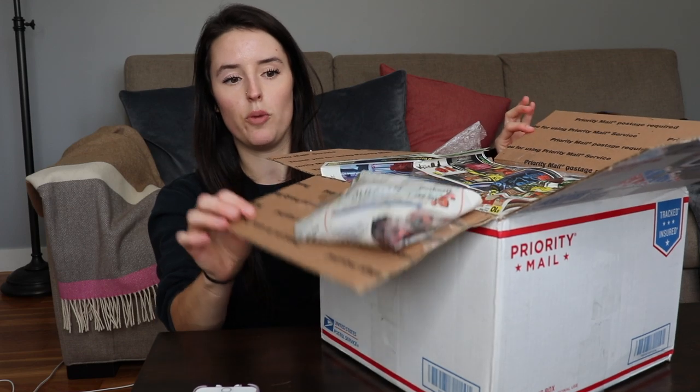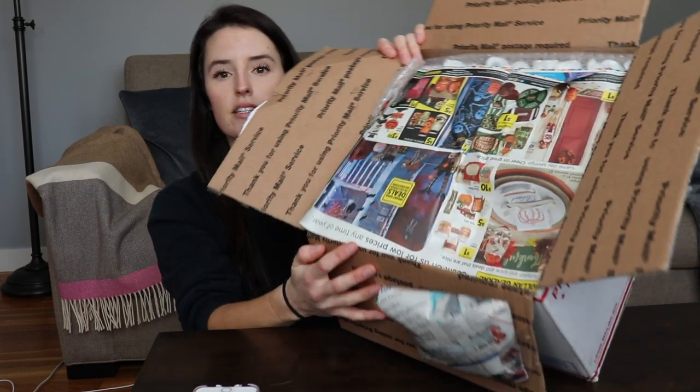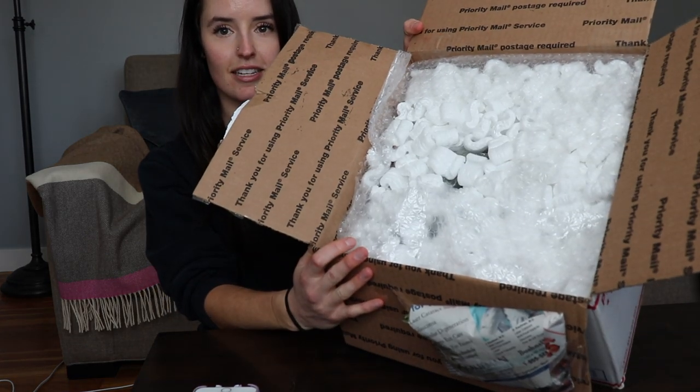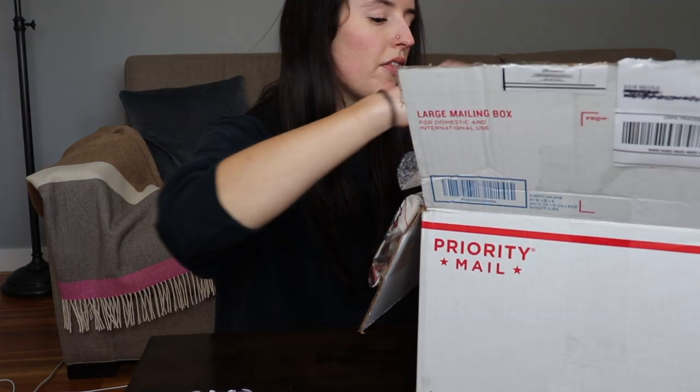Right away when I open the box, I see my heat pack on top, which is good to see. And this is how it's packaged. So we got packing peanuts, which is a mess. But oh my God, this plant looks big.